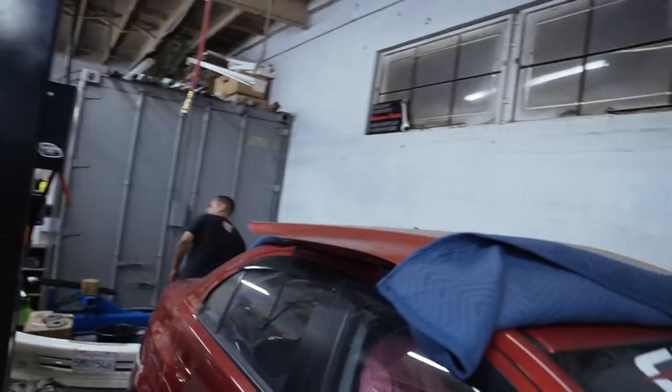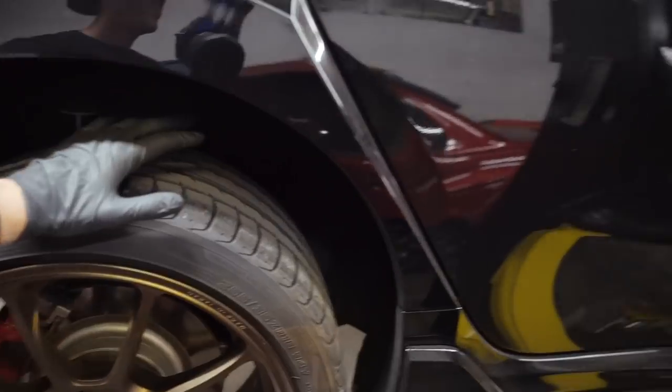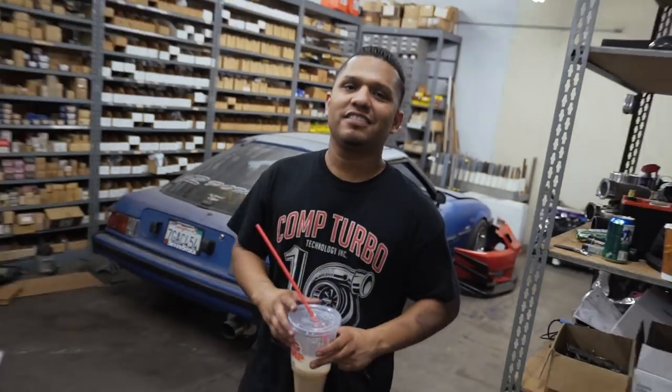Today we have John helping me out. We are at Entice Motorsports — the people building my Evo. They are an awesome shop, so if you haven't heard of them, please check them out. I'll leave their Instagram in the description down below as well as on the screen. Hopefully this goes pretty smoothly; I've heard nothing but bad things about doing coilovers on this car, but John's a wizard so we're going to do it.